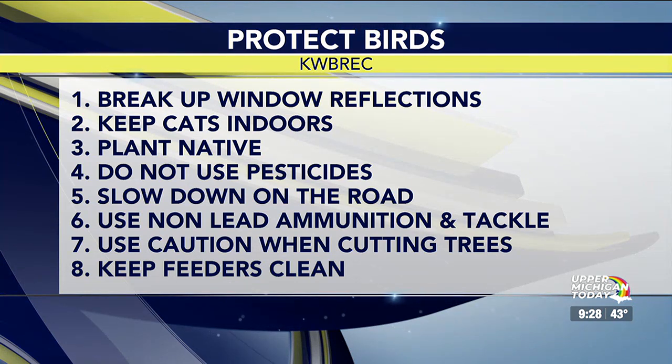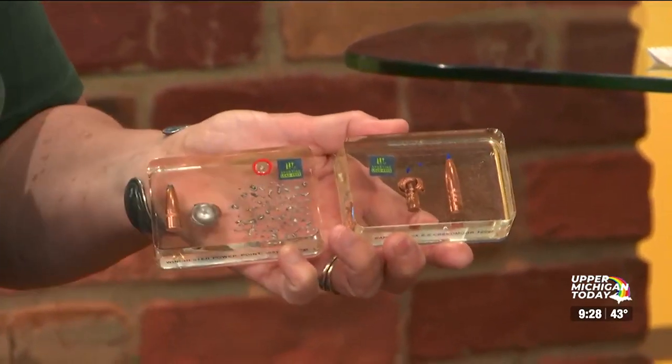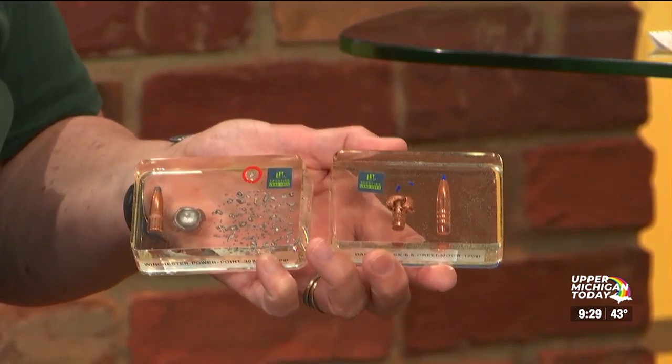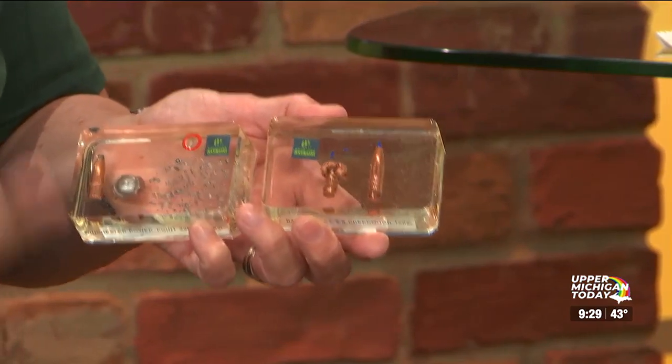Number six: use non-lead ammunition and fishing tackle. Lead fragments into many tiny pieces — even a tiny segment can kill a bird like an eagle. Hunters leaving gut piles out attract eagles and other birds including chickadees, crows, ravens, and jays, which then feed on lead-contaminated tissue. It causes a slow and painful death, and even when birds are brought in for treatment it takes a long time to clear lead from their system. Copper doesn't fragment the same way and is not toxic.